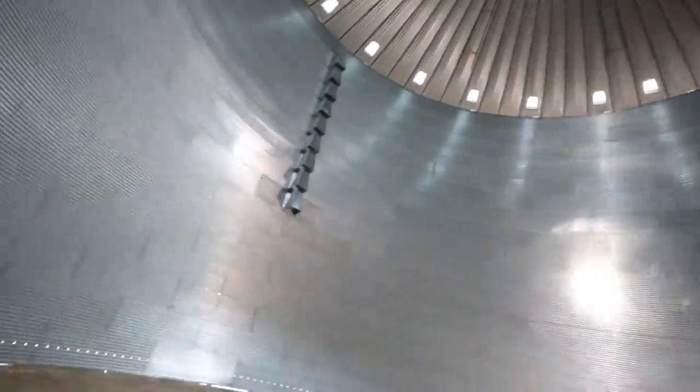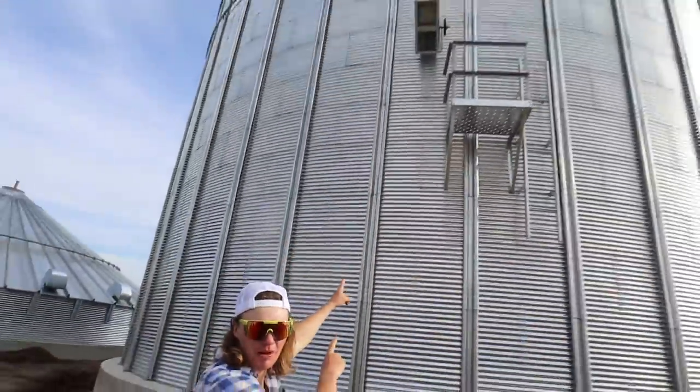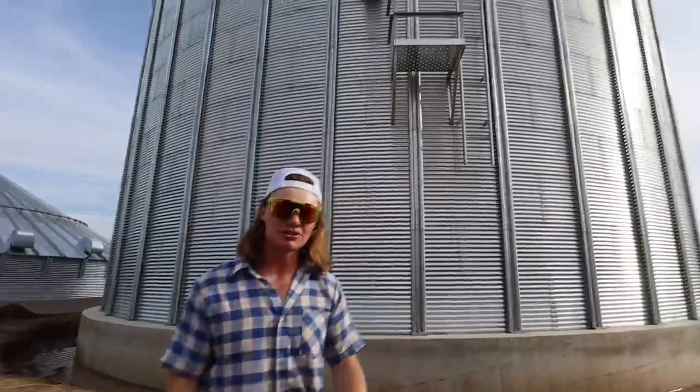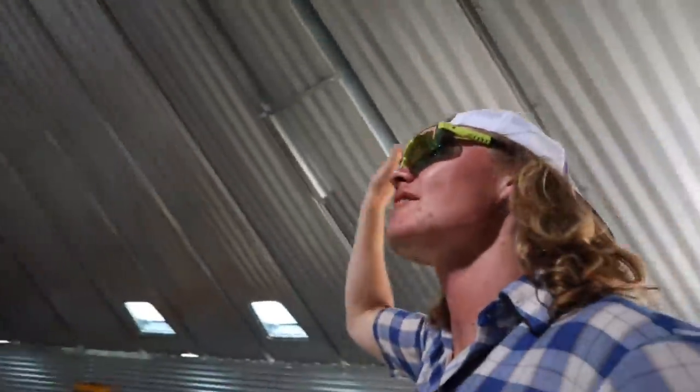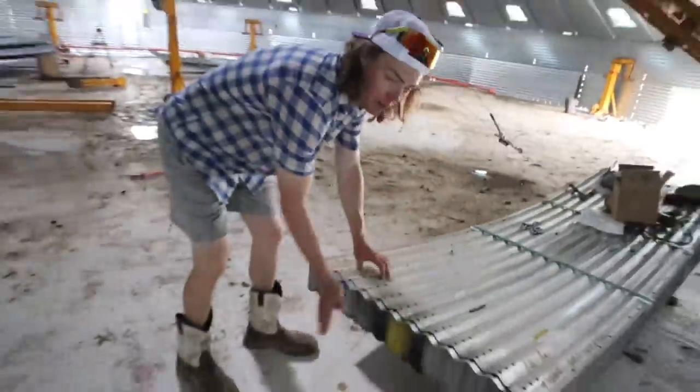Another really cool feature about this bin - see this platform up above me here. This is what we call a side draw. We'll be able to empty maybe about half the bin or so without ever having to turn on any electricity - you just climb that ladder, get up there, turn a little slide gate, and then your semi is here and it'll just come out of a chute and you can fill that way. We've never had anything like that before. Over here is what we call a baby bin right now - they just have the roof built and two rings up, so they're getting everything fastened together here. This is the longest part of building a bin - this process probably takes these guys about three days.